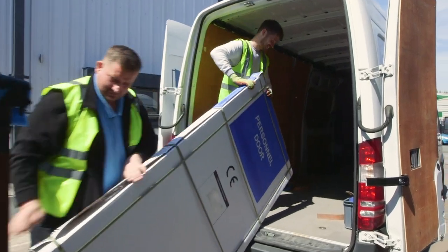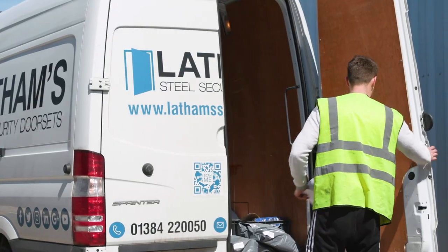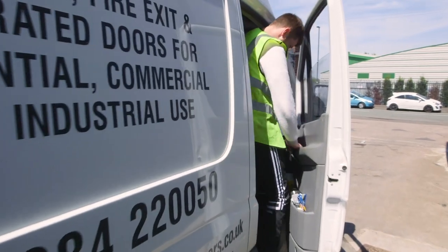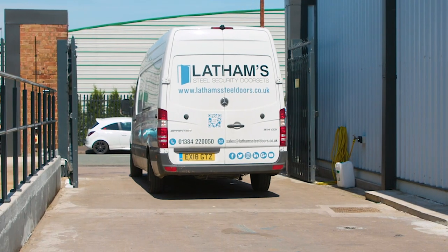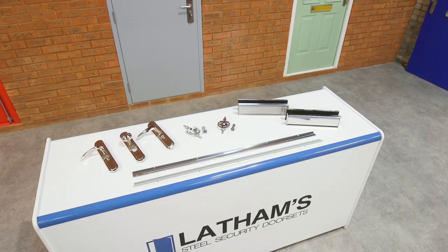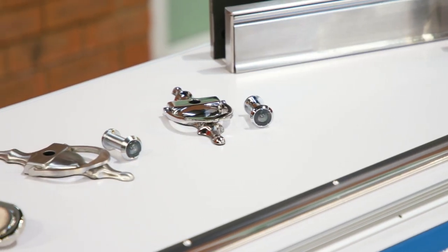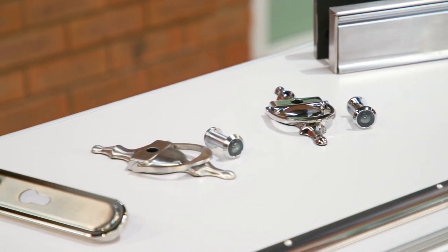At Latham's we understand that replacing a door and securing your property can be a matter of urgency. That's why we carry a large stock of our doors on site available for immediate collection or next day delivery nationwide by our logistics team. We stock an extensive range of high quality ironmongery accessories should you wish to add any additional extras to your door.